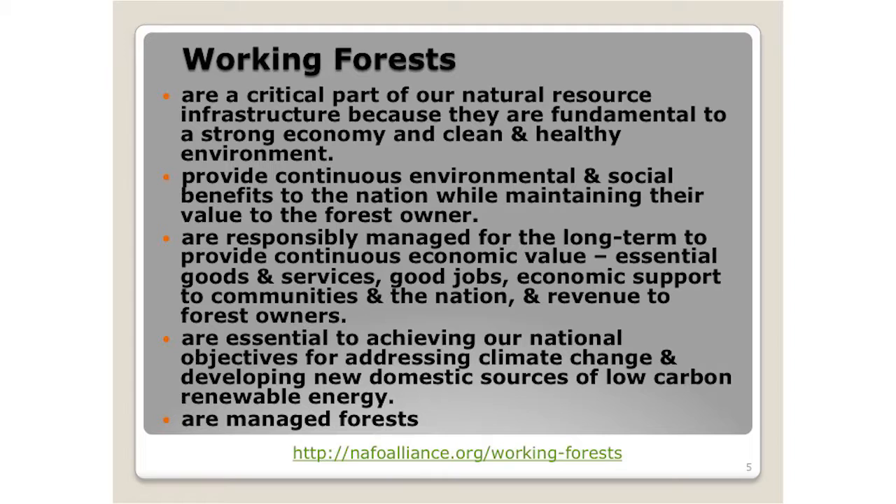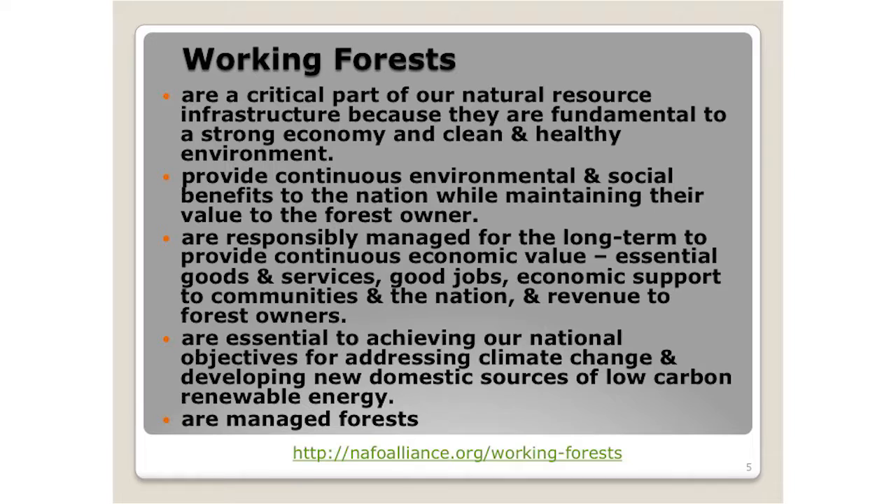Working forests are a critical part of our natural resource infrastructure. Because they are fundamental to a strong economy and a clean and healthy environment, they provide continuous environmental and social benefits to the nation while maintaining their value to the forest owner. That forest owner is a key component in the south — it's primarily private forest land. Working forests responsibly managed for the long term provide continuous economic value: essential goods and services, jobs, economic support to communities and the nation, and revenue to those forest owners. It's essential to achieving our national objectives, addressing climate change, and developing new domestic sources of low-carbon renewable energy. Carbon in general revolves around our forests — it's such a huge component in that system.